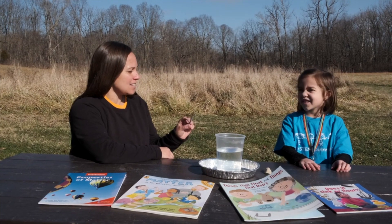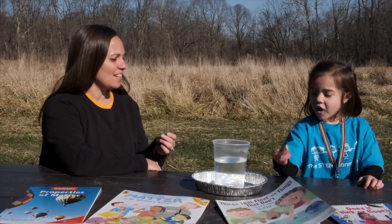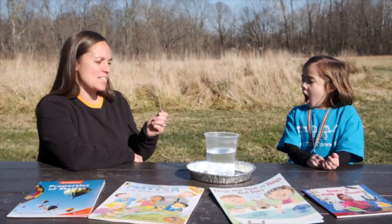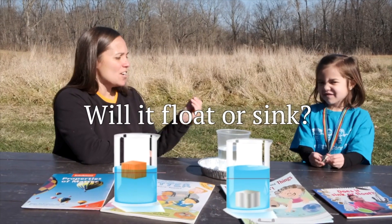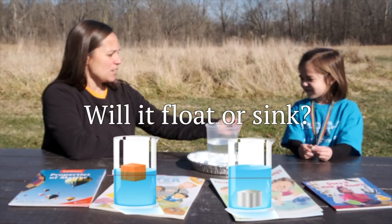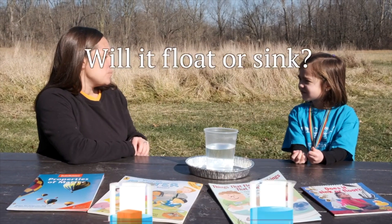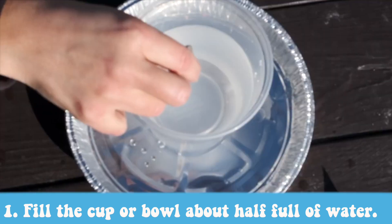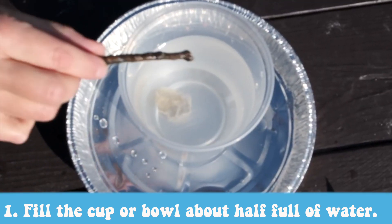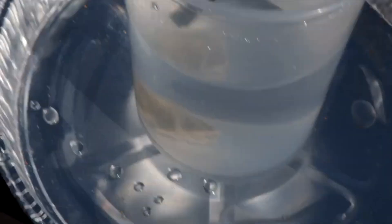Gigi and I collected a couple pieces of matter here in nature. I found a stick, and Gigi found a rock. What I want to explore today is if they float or sink. We have some water right here in a container. Thinking about our rock and our stick, do you think they're going to float or sink? I think this will sink and this will float. Go ahead and pop them in there — whoa, look at that! You are totally right. Your predictions, your hypothesis, were correct. The rock sinks and the stick floats.